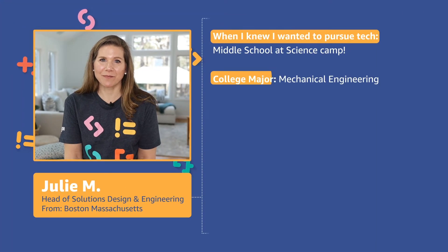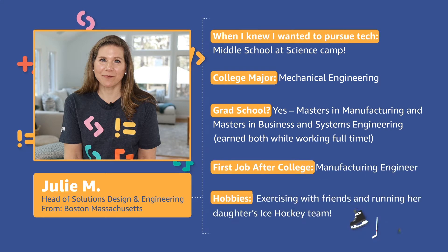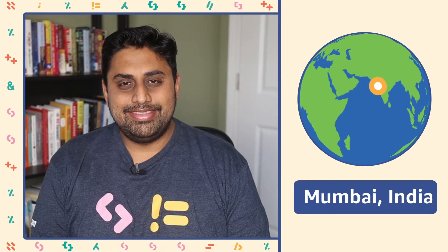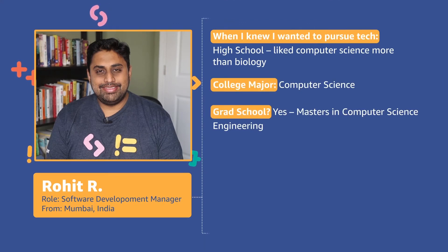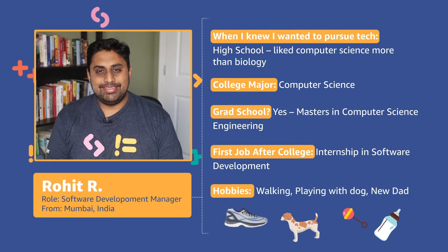I am from just outside of Boston, Massachusetts. I am from Mumbai, India. I am from Nigeria and Dubai, UAE.